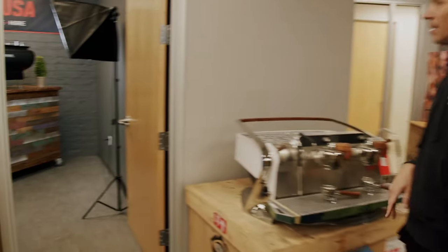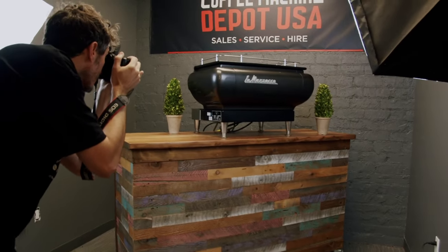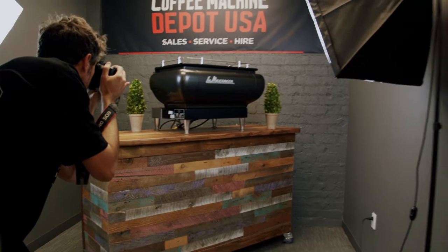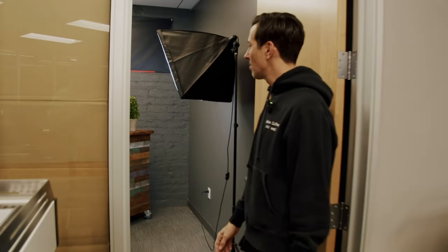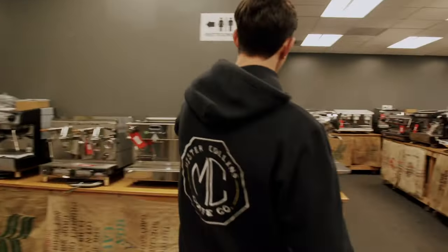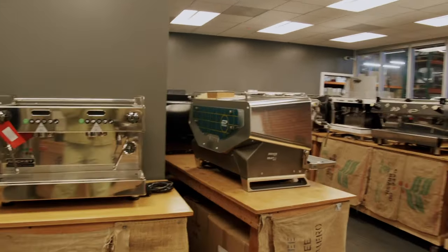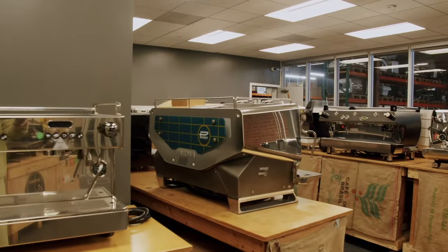Inside here we've got an FB70 2014 — one of the last USA machines that were delivered, very rare to get one of these. It's our photo booth in there, one of my favorite machines. We've got the FAME President there — looks so beautiful from behind, so classy and Italian looking.